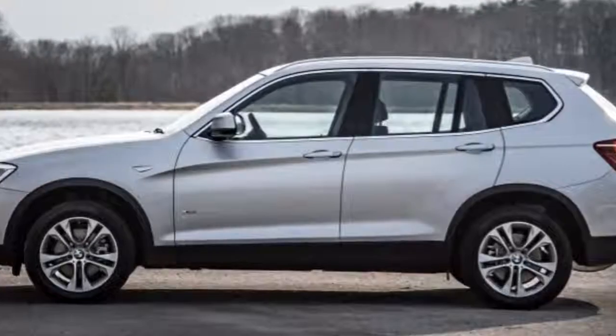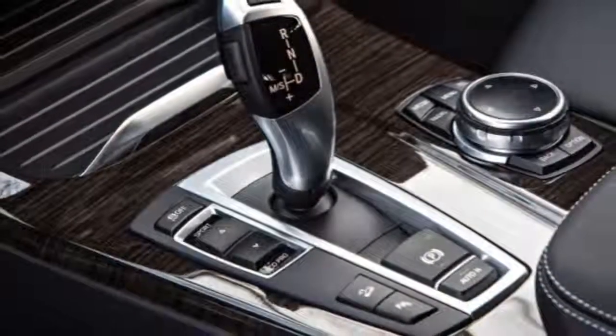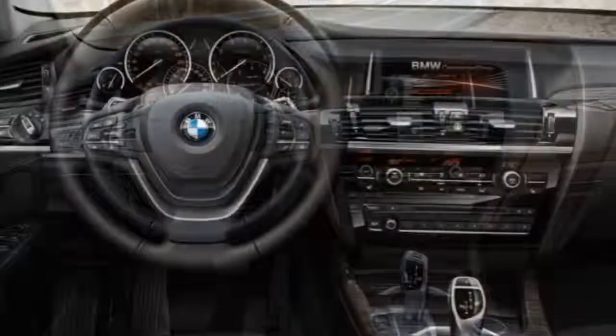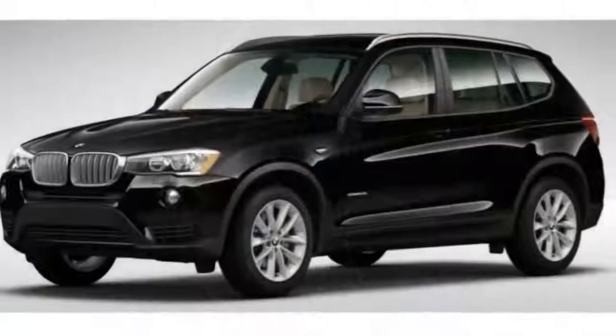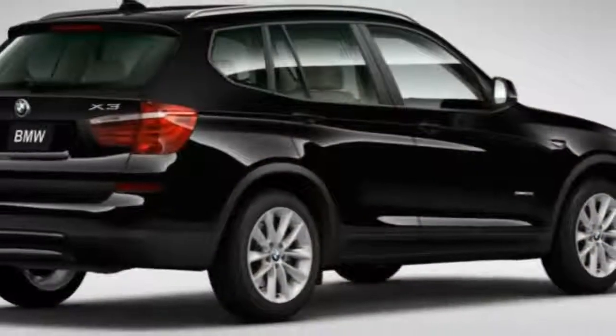The xDrive35i's fuel economy is rated at 21 mpg combined (19 city / 26 highway), which is a remarkably frugal showing for such a powerful vehicle. Every 2017 BMW X3 comes standard with anti-lock disc brakes, stability and traction control, automatic brake drying useful in rainy weather, front seat side airbags, full-length side curtain airbags, and active front seat head restraints.